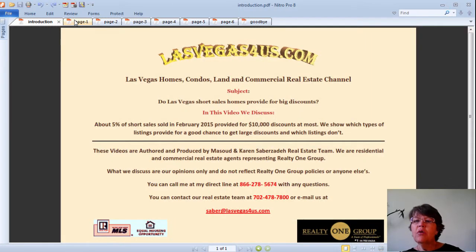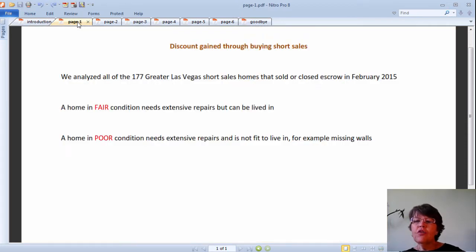Do Las Vegas short sale homes provide for big discounts? This is the fourth video in the Comprehensive Guide for Las Vegas Short Sales Series. In the last three videos, we discussed the three different ways of buying Las Vegas short sale homes, condos, or high-rise condominiums listed in the Las Vegas MLS, why buyers and real estate investors make offers on them, and how long it takes to close short sale deals. In this video, we will discuss the discount gained through buying short sales.